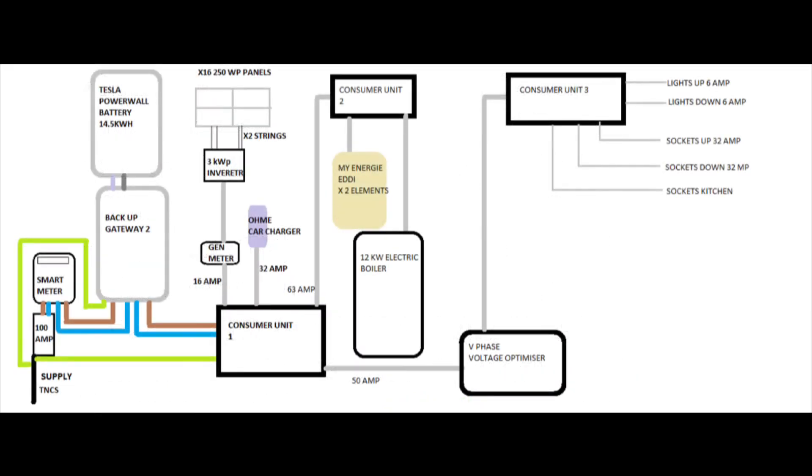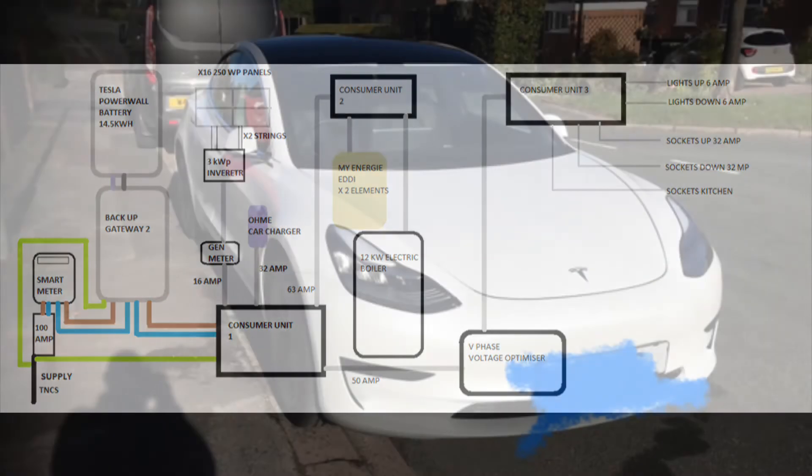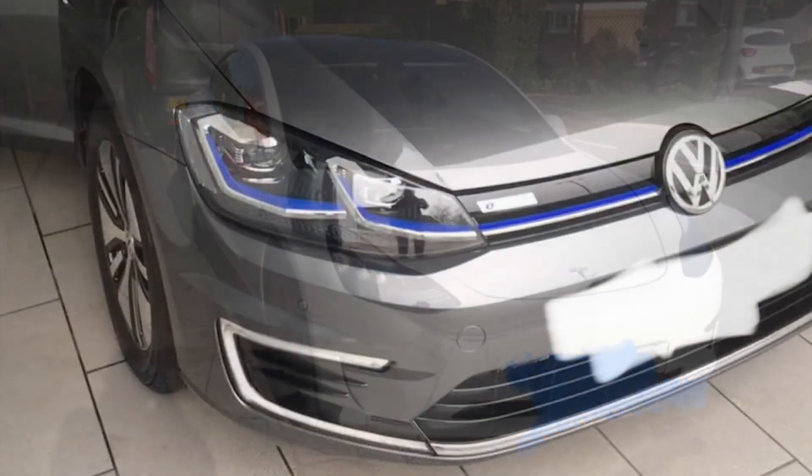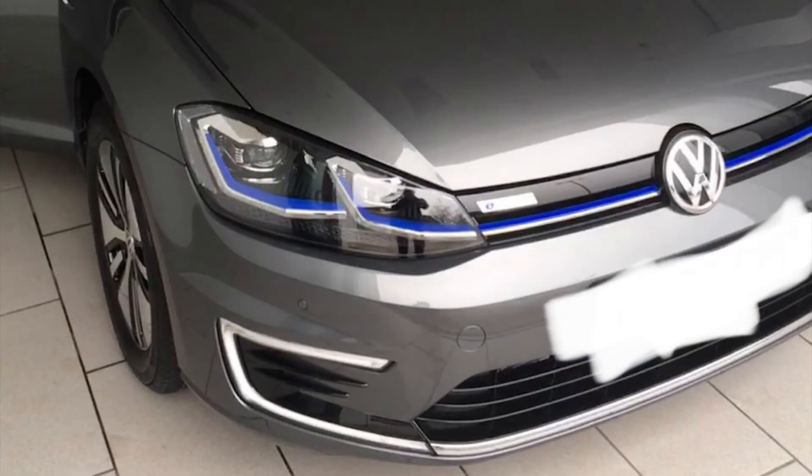But I think there are actually some extra hidden savings I've had throughout the year as well. Before that, I thought I'd go through the setup we have at home. We've got two electric cars: the Tesla Model 3 2020, and the Volkswagen E-Golf 2019. That's been a great car, but it's due to go back this year.